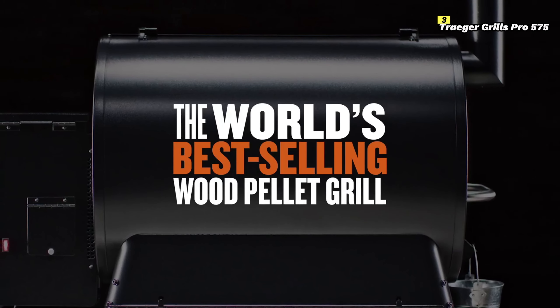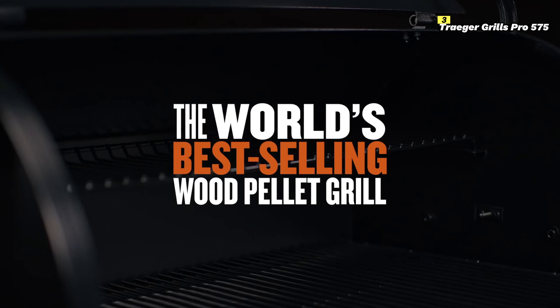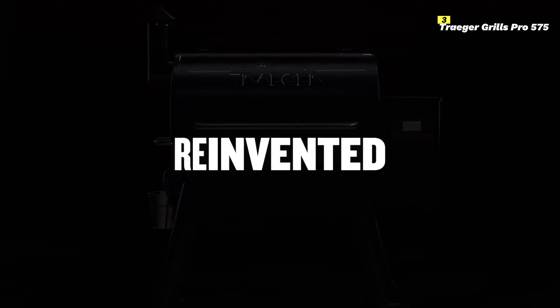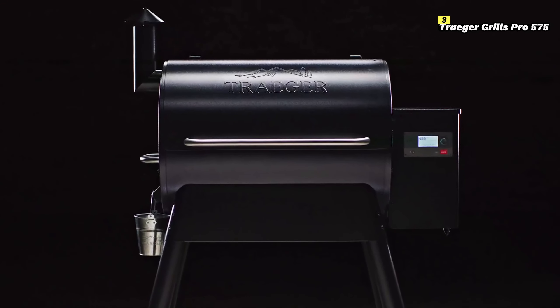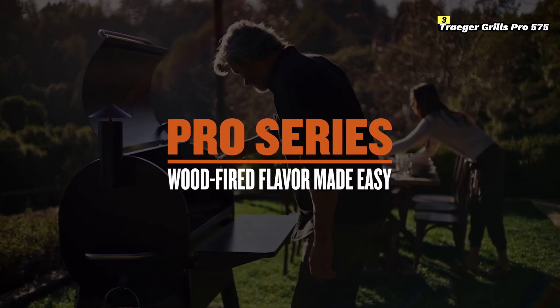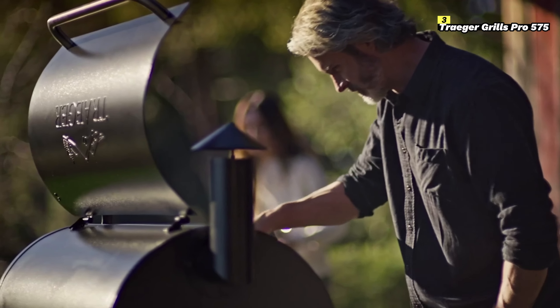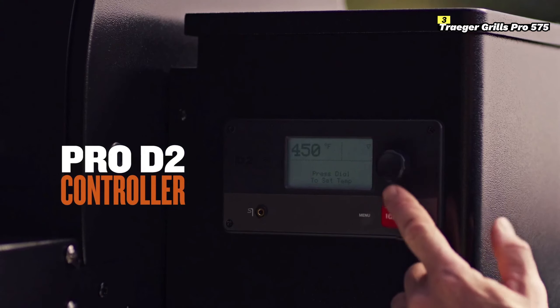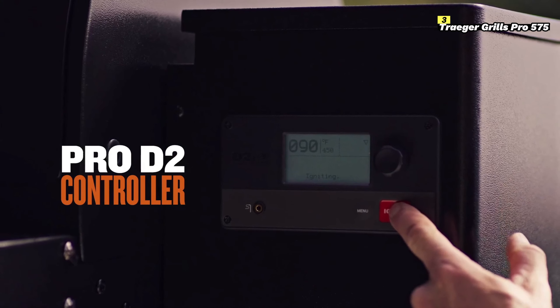Number 3 on this list is the Traeger Grills Pro 575. The Traeger Grills Pro 575 is a go-to choice for anyone looking for a high-quality pellet grill in 2024, offering the perfect mix of advanced features and ease of use. Traeger has long been a leader in the pellet grill market, and the Pro 575 continues to deliver on the brand's reputation for top-notch performance and versatility.